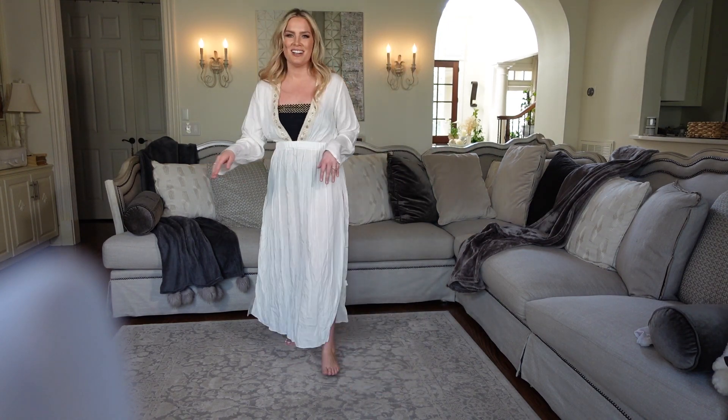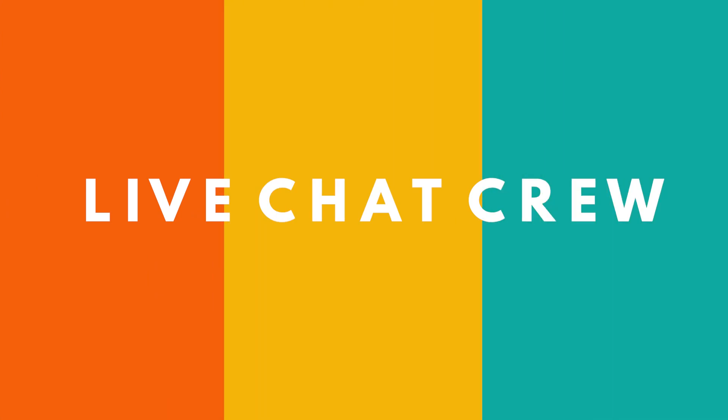Okay fam, that is it. Thank you so much for taking the time to watch this video. A special thank you as always to my live chat crew — I love you so much. I can't wait to see you next time right here on Alleyways. Bye!